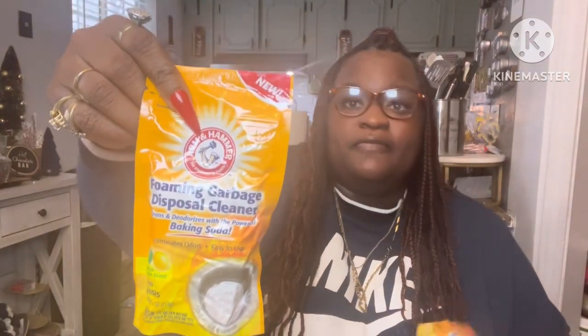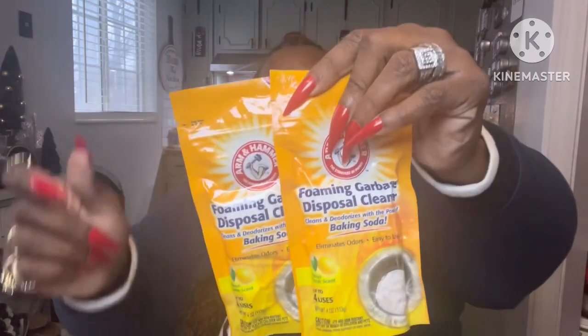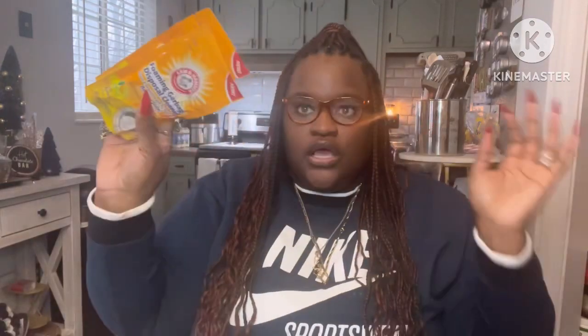Another new find — the Arm & Hammer foaming garbage disposal cleaner. You just put this into your garbage disposal and clean it. I picked up two of these, and it says you can use it up to four times. Dollar twenty-five at the Dollar Tree — go pick that up.